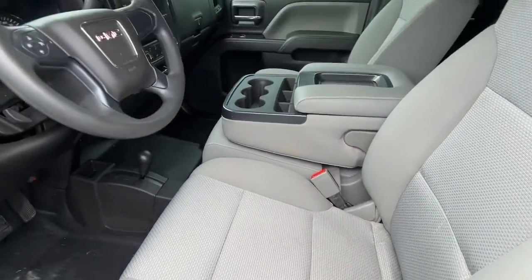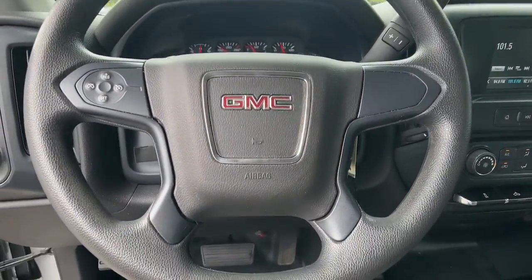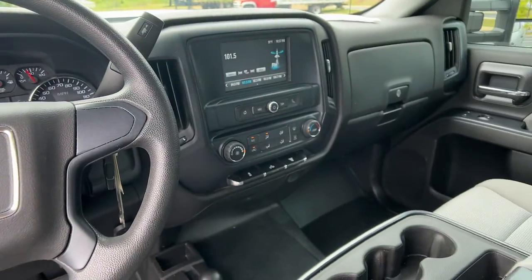Bluetooth connection, Wi-Fi hotspot, locking limited-slip differential, stability control, split bench seat, and tow hook.